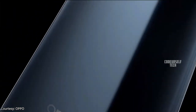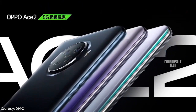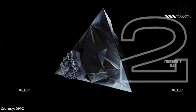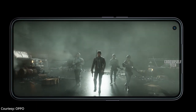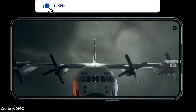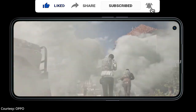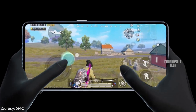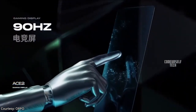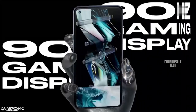OPPO has launched a 48-megapixel flagship smartphone, the OPPO Ace 2, in China, and it is expected to launch by the end of May in India. The OPPO Ace 2 comes with a 6.55-inch Full HD Plus OLED punch-hole display with 180Hz touch response rate and 90Hz refresh rate, along with an in-display fingerprint sensor and face unlock support.